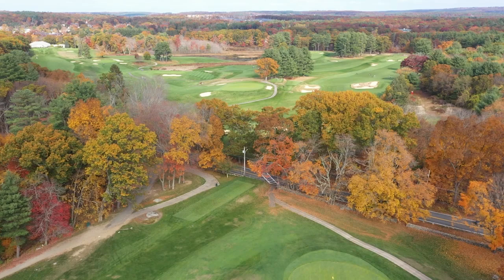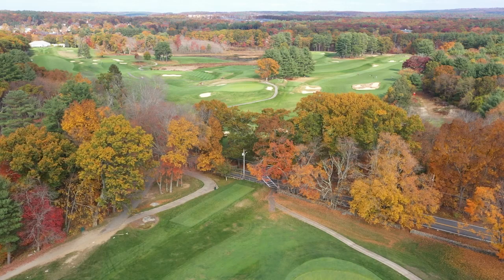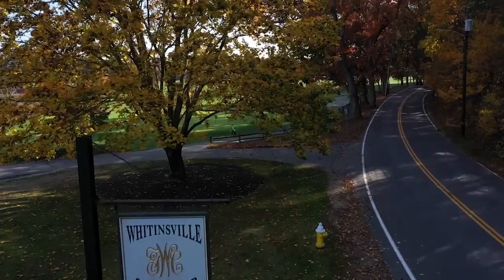Welcome to Golf Destination, presented by Goslings of Bermuda. I'm your host, Meredith Korman. When you bring up nine-hole courses to golfers, they usually have a strong opinion about them. That's why we decided to dedicate an entire show to nine-hole courses. The first one up is what many consider to be one of the best in the world: the Donald Ross-designed Whitensville Golf Club in Whitensville, Massachusetts.